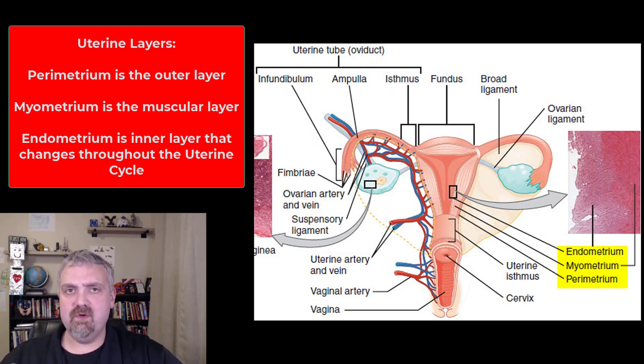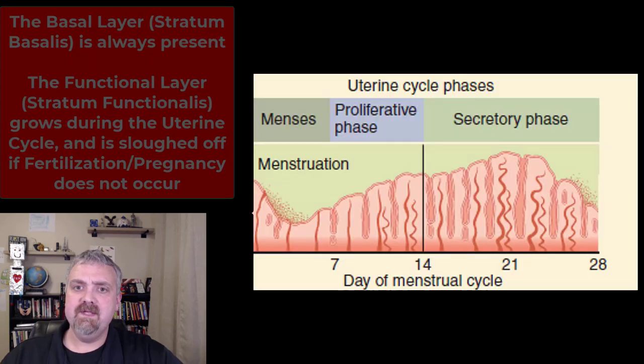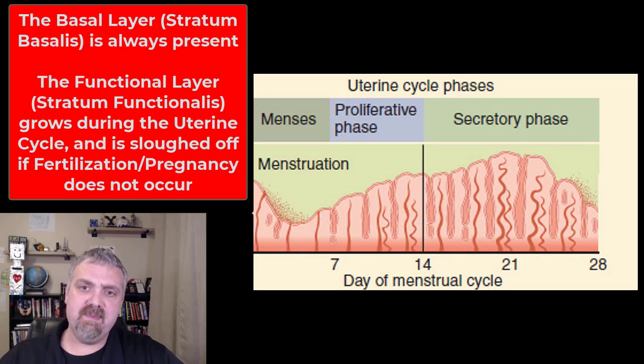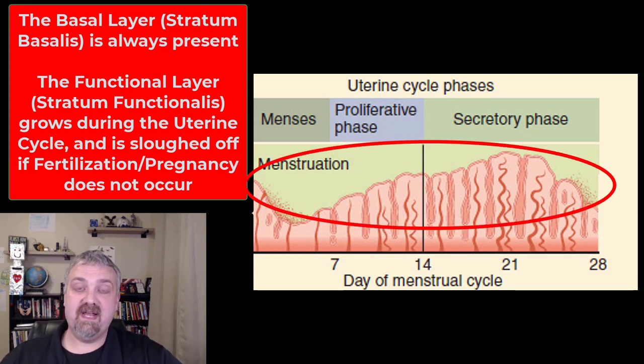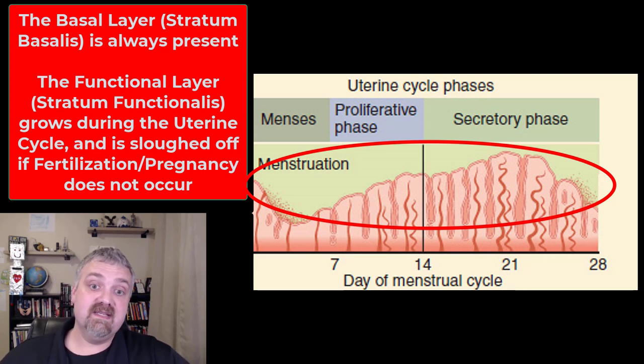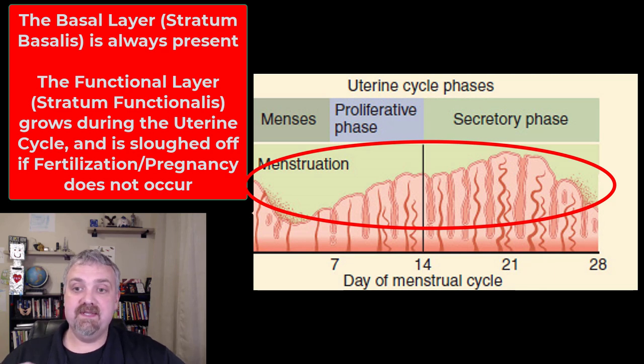Then we have the innermost layer, the endometrium. The endometrium is the part that changes depending on which part of the uterine cycle you're in. There are two distinct portions: the basal layer, often called the stratum basalis — the permanent part that's never sloughed off — and then the functional layer, or the stratum functionalis. That's the part that during the proliferative phase gets thicker, during the secretory phase gets even thicker still, and is also the portion sloughed off during menstruation if there's no baby. The functional layer is the part that grows and is then removed with a normal uterine cycle.